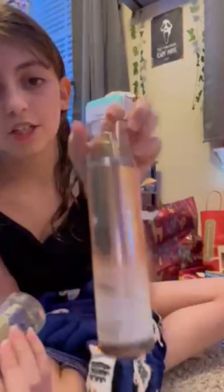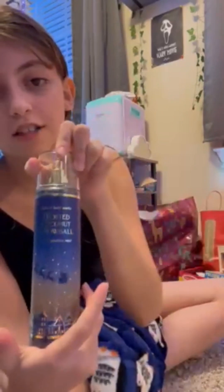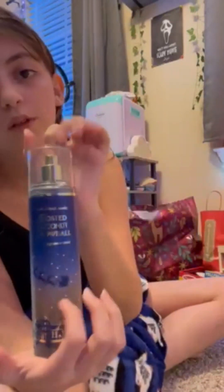Here are some of the Bath and Body Works sprays I got. I got Sweet Pea, Vanilla Sugar, and Frosted Coconut Snowball. So good.